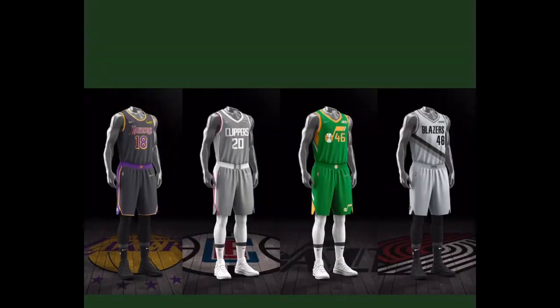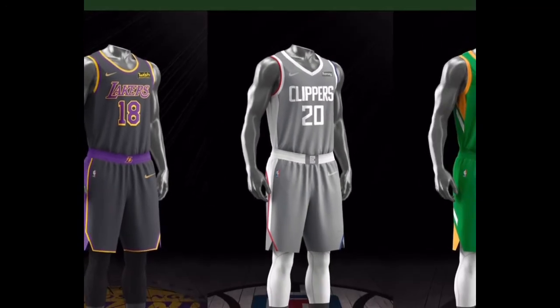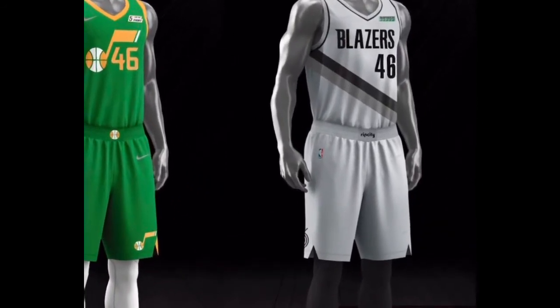Y'all let me know what y'all think — the graphics, colorway, everything like that. I got the Lakers and the Clippers first. My favorite team is the Lakers, go Lakers. Yeah, I like those. Not really anything we haven't seen too crazy.